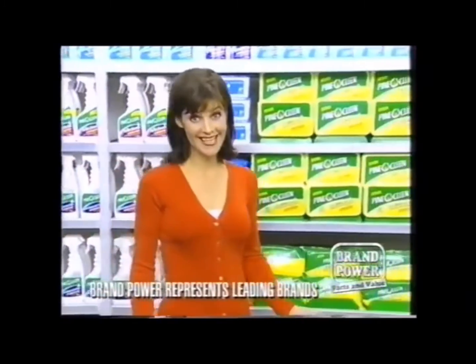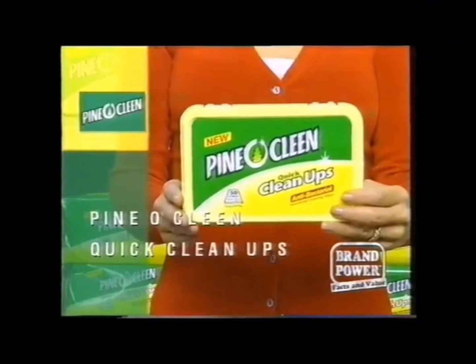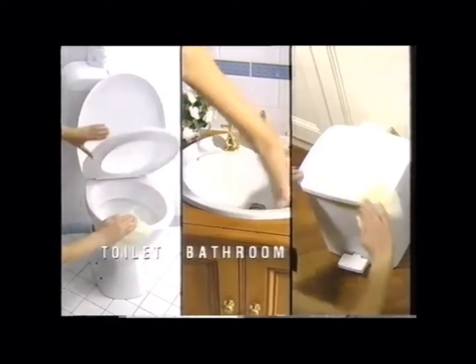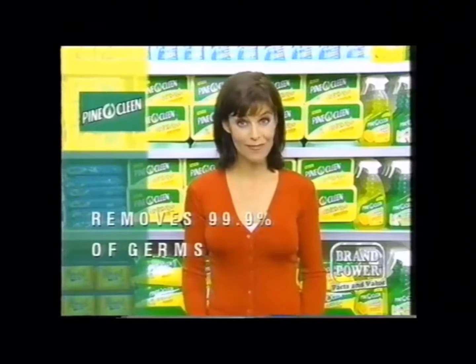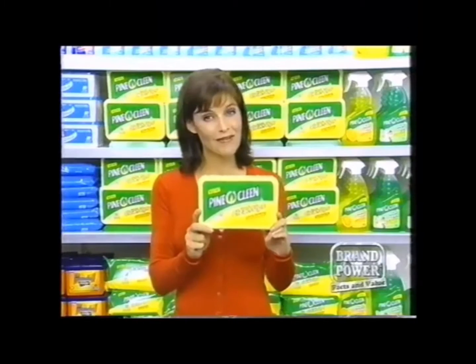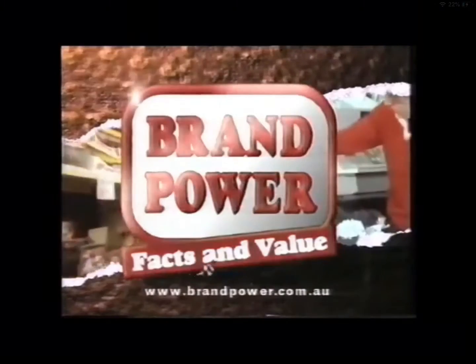Can home hygiene be made easier? Today Brand Power shows you how Pinoclean quick clean-ups can help. They're versatile cleaning wipes that are perfect for quick clean-ups, or for use on toilets, bathroom surfaces, even bins. Because each wipe contains Pinoclean Cleaner, 99.9% of germs are removed, then thrown out along with the wipe, leaving surfaces hygienically clean. Quick clean-ups from Pinoclean — look for them in your supermarket cleaning aisle. Brand Power, helping you.